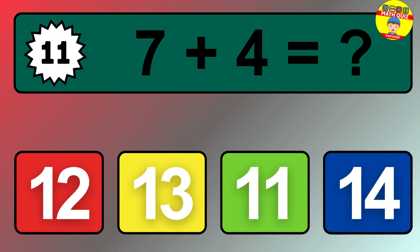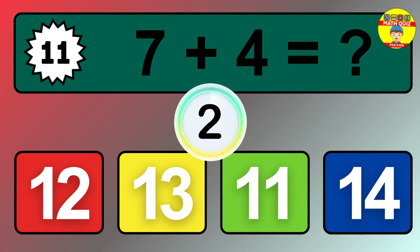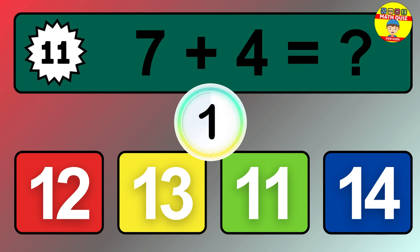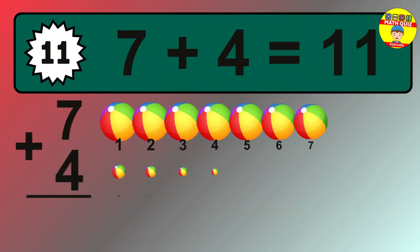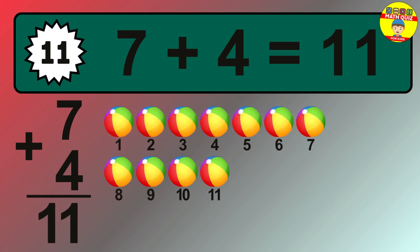Question 11. 7 plus 4 equals what? The answer is 7 plus 4 is 11.